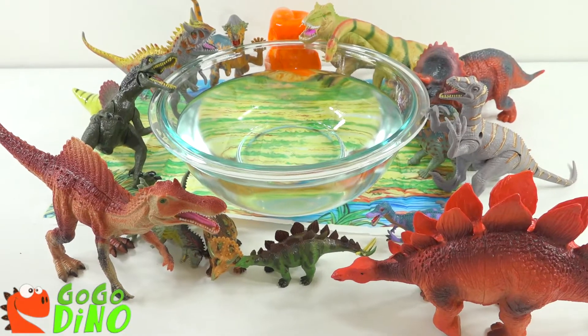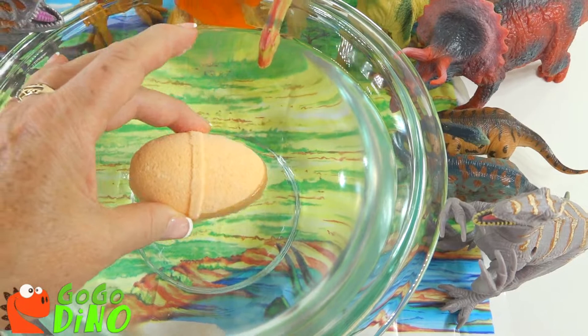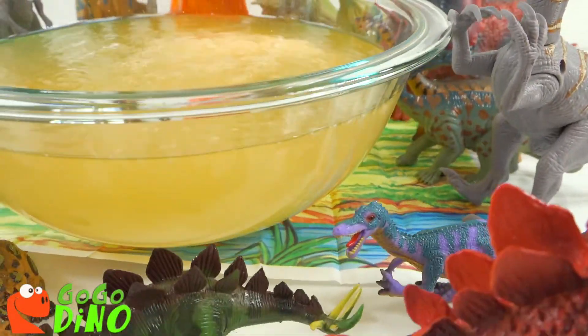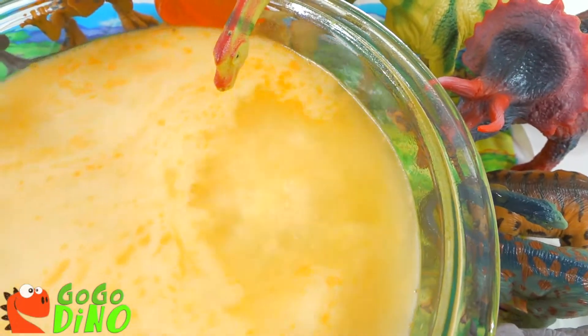It appears our dinosaurs are just as curious. Let's open up our egg. It's bubbling. Can you see the bubbles? Give this video a thumbs up if you see the bubbles.